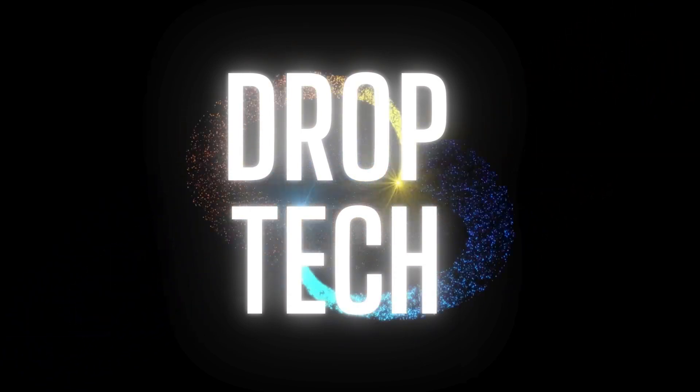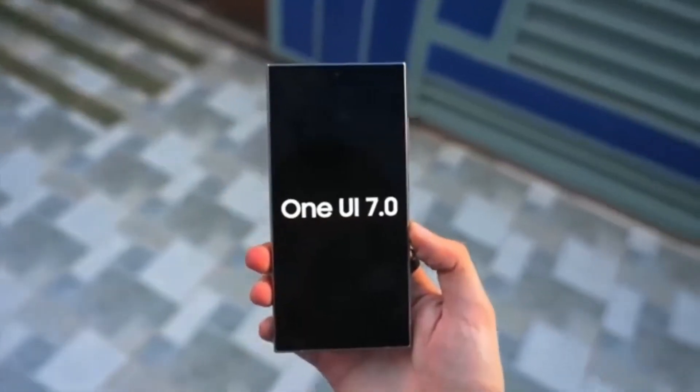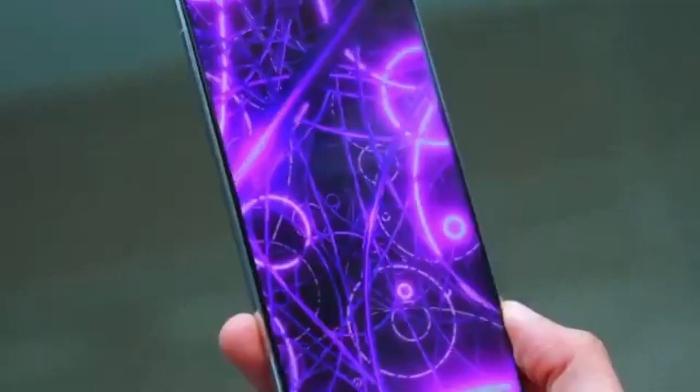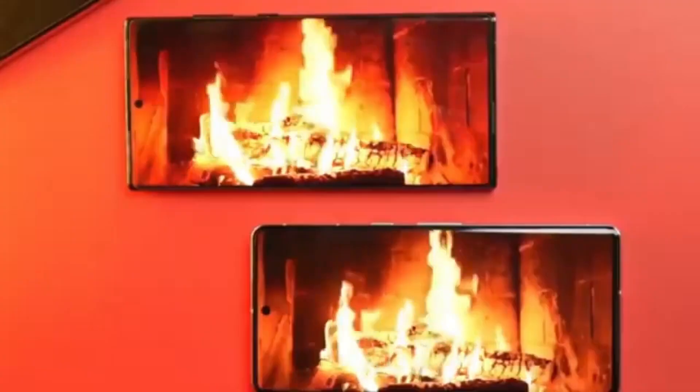Hey, Drop Tech fans! Welcome back to the channel. Today we're diving into some exciting updates about Samsung's upcoming One UI 7.0, which will be based on Android 15. So let's get right into it.